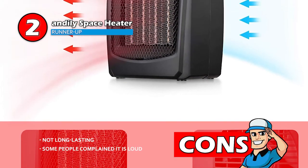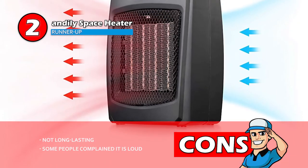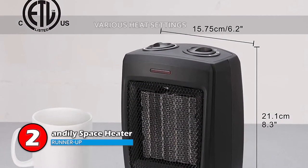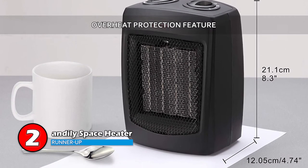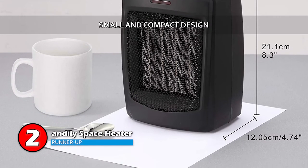However, it's not so long-lasting, and some people complained it is loud. Bottom line is, it comes with a wide variety of heat settings, it's equipped with an overheat protection feature, and it's made with a small and compact design.